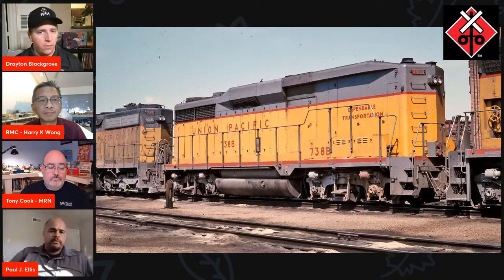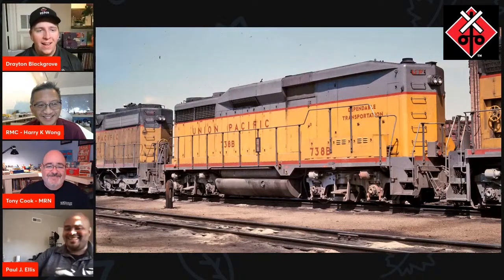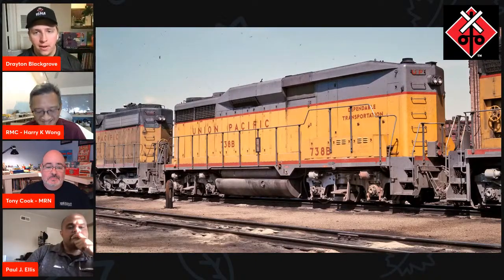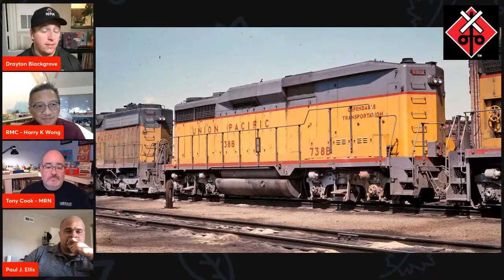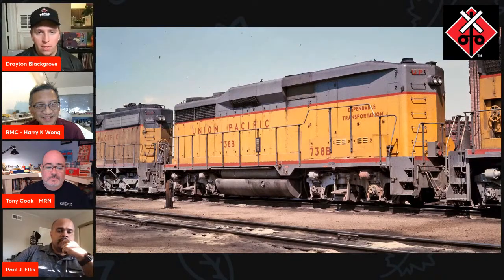Harry, you've been in the model railroad industry forever. A GP30B is something that's been asked for a lot. How often over the years have you heard that we really need accurate Union Pacific GP30s?